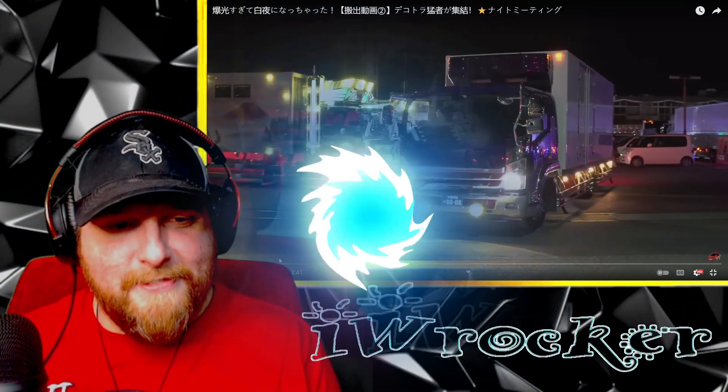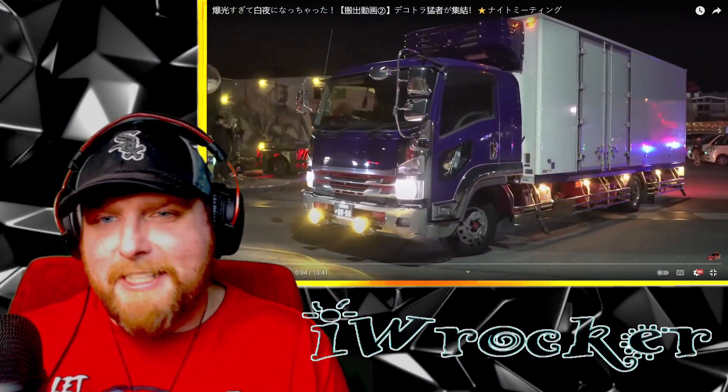Thank you guys for that. This is from a channel called Custom Mind, which will be linked down below. We're only going to browse through here — you can watch the whole thing uninterrupted with the link in the description. Let's go, let's see some custom trucks in Japan!